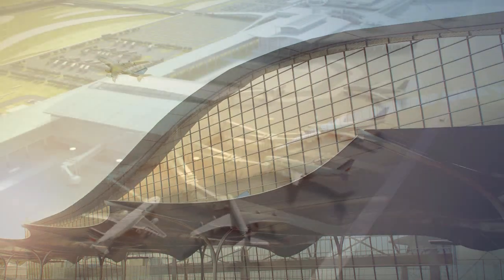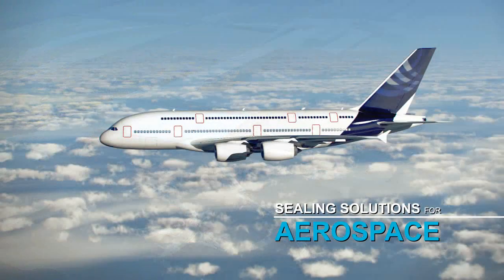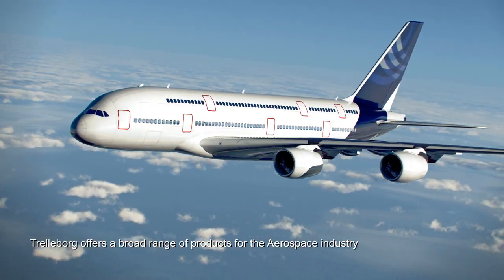Trelleborg Sealing Solutions is the world's leading developer and manufacturer of sealing solutions for the aerospace industry. It offers the broadest range of products specifically engineered for aircraft.